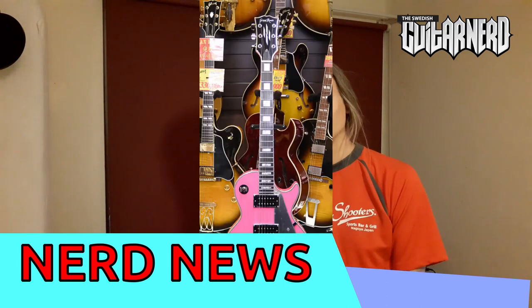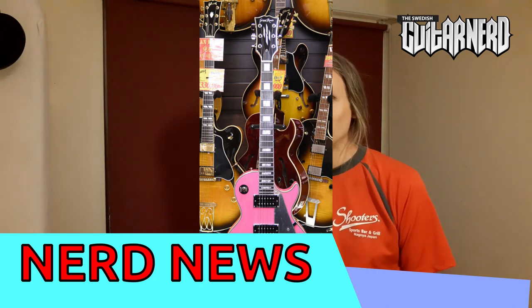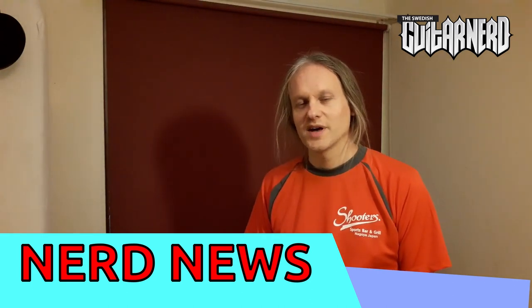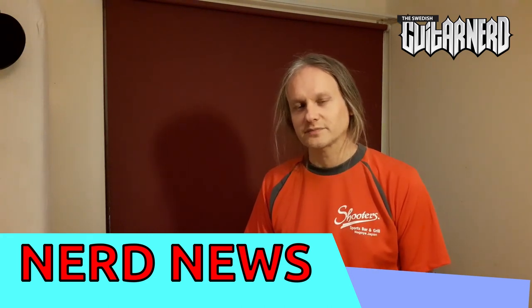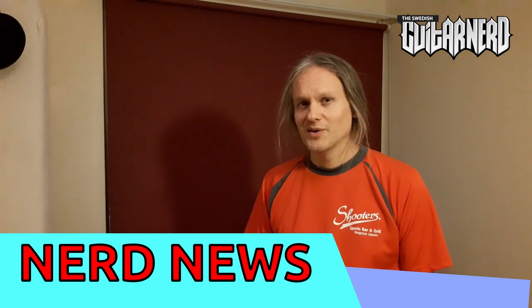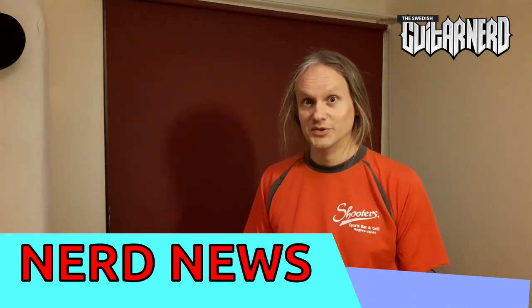And last but not least, how about this Grassroots GLP-50C in perfect pink? I know you want that one. It's available in Nagoya, Japan. All these guitars have one thing in common — they are all used guitars.